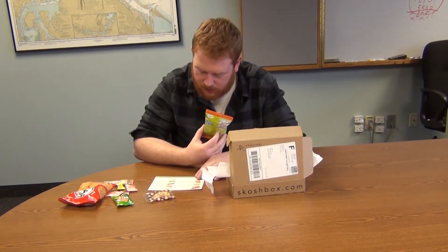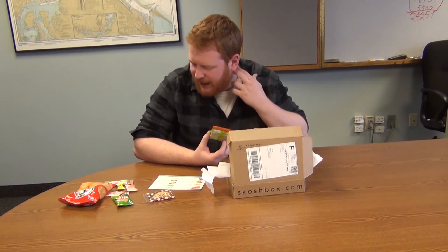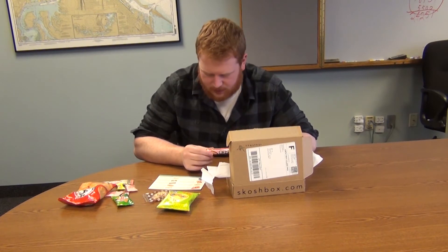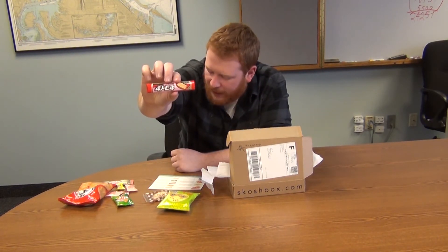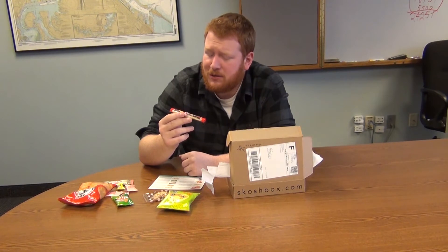I'm guessing this is Anpanman Caramel Corn — caramel puffed corn snack. And last but certainly not least — I think it's like a candy bar. Sequoia wafer bar in chocolate or strawberry. I'm guessing it's the strawberry one. Even though I'm colorblind, I think I can tell the difference between chocolate and strawberry.